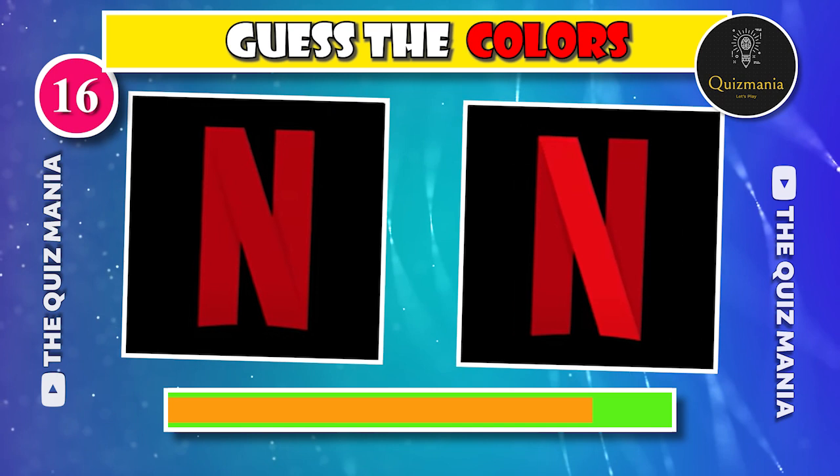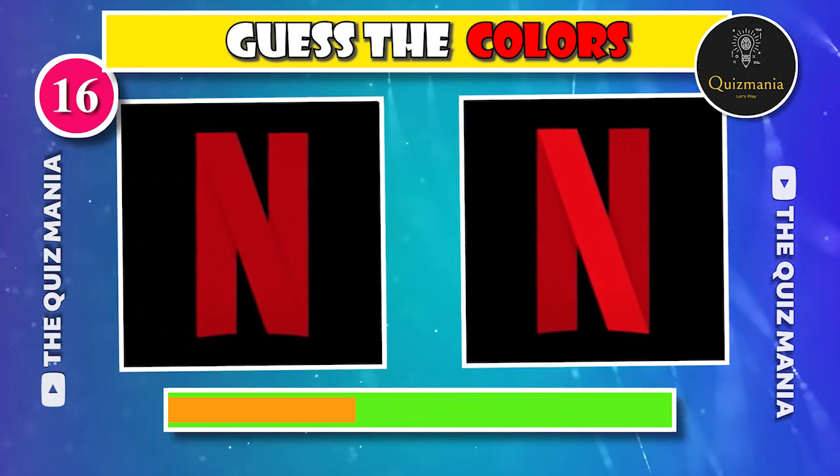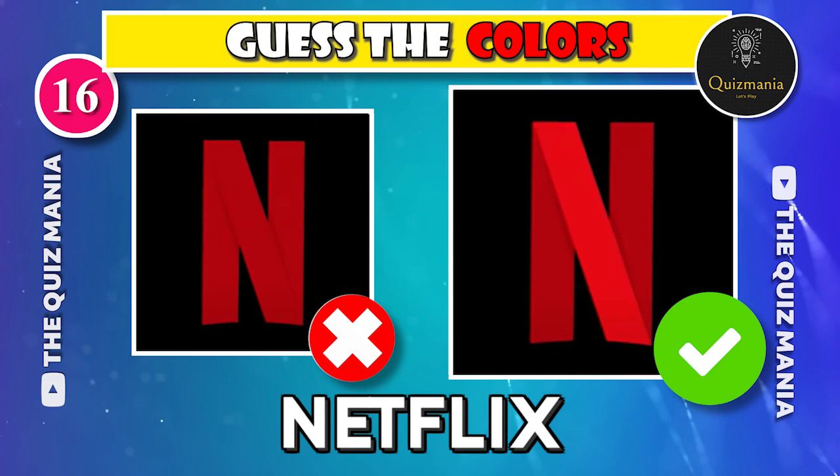Any guesses about the correct Netflix logo? Can you guess — logo A or logo B? The correct Netflix logo is logo B.